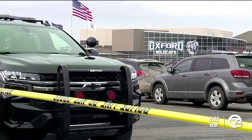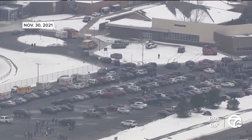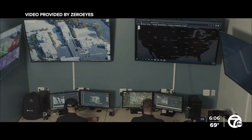Right now, Zero Eyes is being tried out at Oxford High School, where last year a 15-year-old student shot and killed four students and injured others. We're giving them a free pilot to kind of experiment with the technology, and we've got to say we're pretty honored to be able to do that.